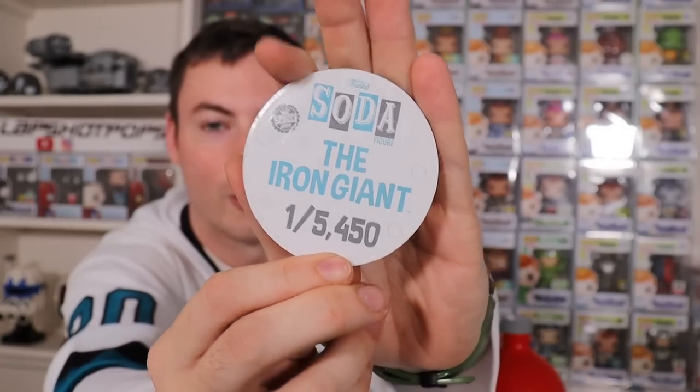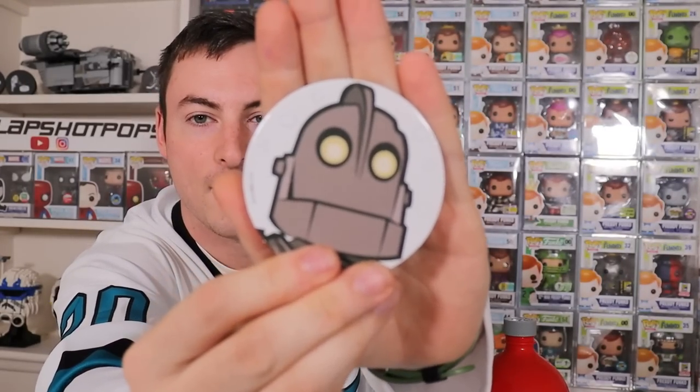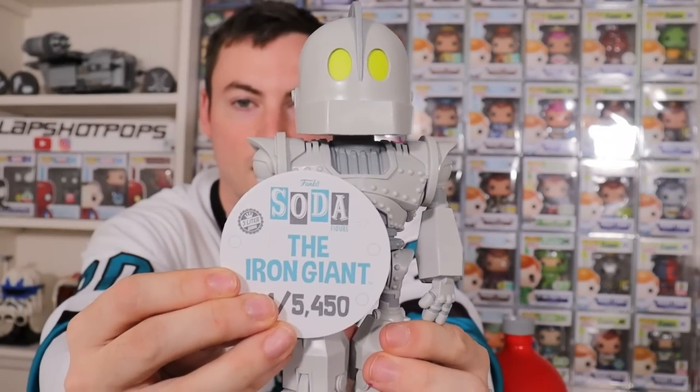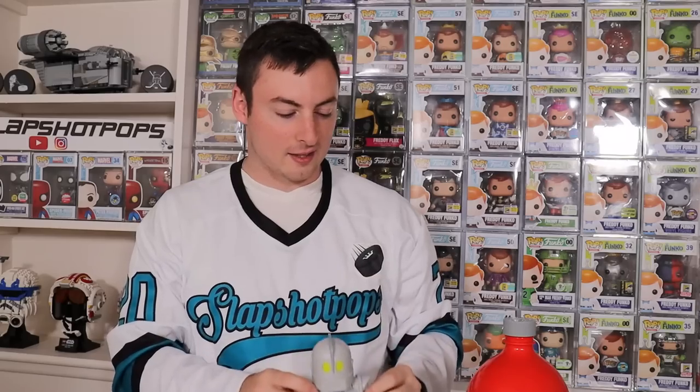This Pog is huge — it's a coaster, it's not even a Pog anymore. One out of 5,450. Here is the Iron Giant — and Kacen, thank you so much for helping us out. We now have our first 3-liter in our collection. I'm actually really digging the figure. This bottle is obnoxious — it's just huge — but I understand why they have to make it this big. I'm very excited for the future of the 3-liter sodas, though I don't know where we're going to keep all these bottles. Definitely going to be keeping the Iron Giant out of its bottle because you have to put it on display.